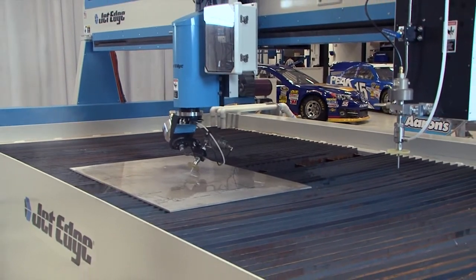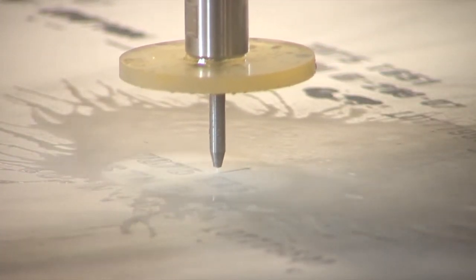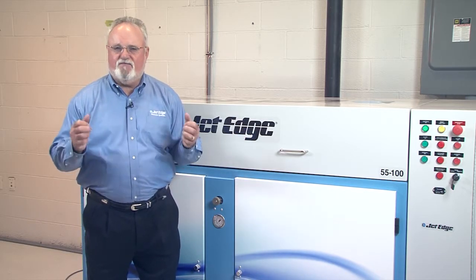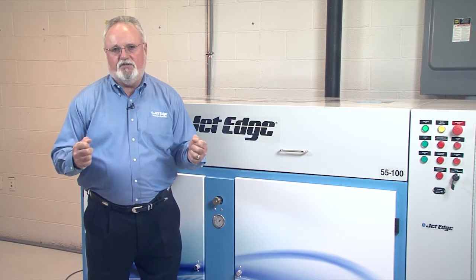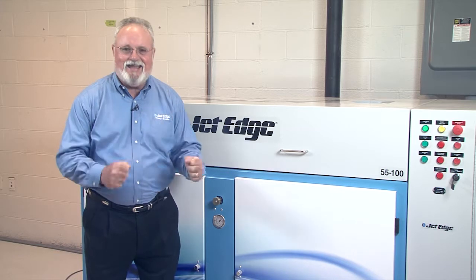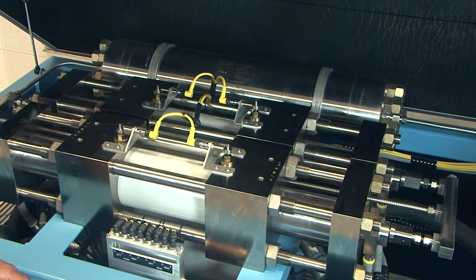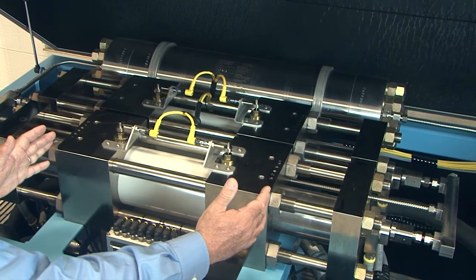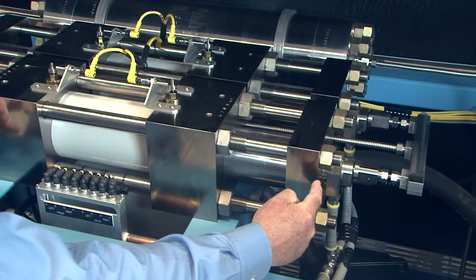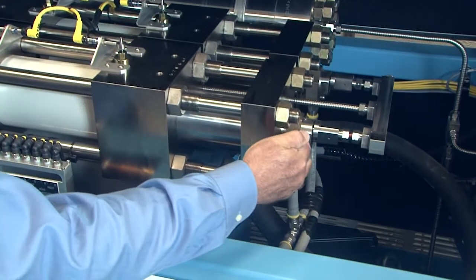Ultra high pressure water jet systems cut precise parts from virtually any material with a jet of water that is traveling faster than a bullet. At the heart of this powerful system is the water jet intensifier pump. This pump uses hydraulics to create a 55,000 PSI ultra high pressure water jet stream. Your average household pressure washer operates at about 3,000 PSI; we manufacture pumps that go to 90,000 PSI. The pump's hydraulic system powers a piston plunger assembly that reciprocates back and forth, generating pressure in both directions. During the plunger inlet stroke, filtered water enters the high pressure cylinder through a check valve assembly.